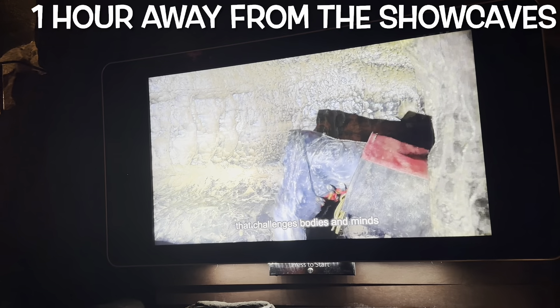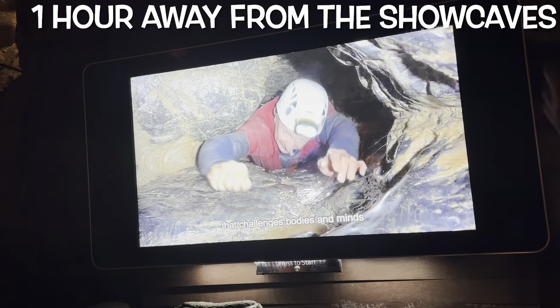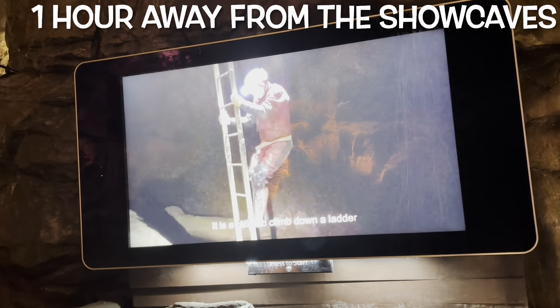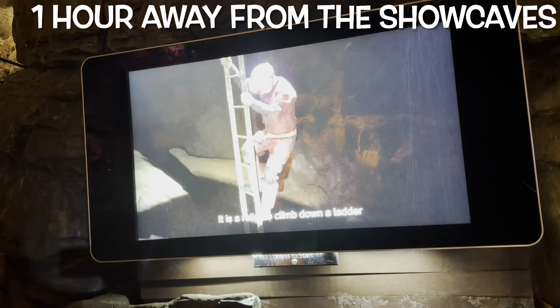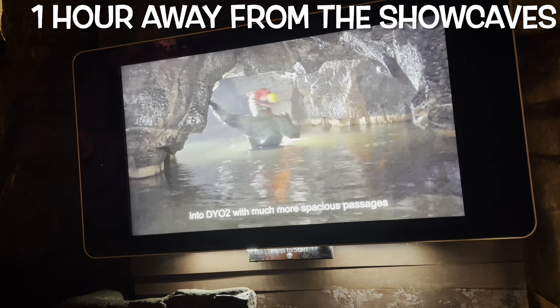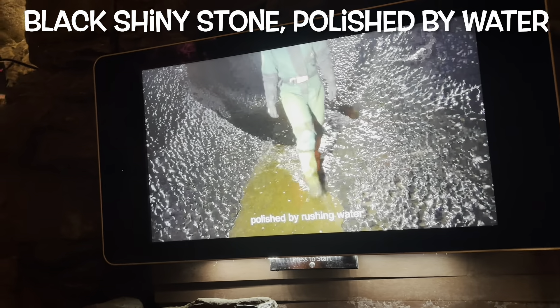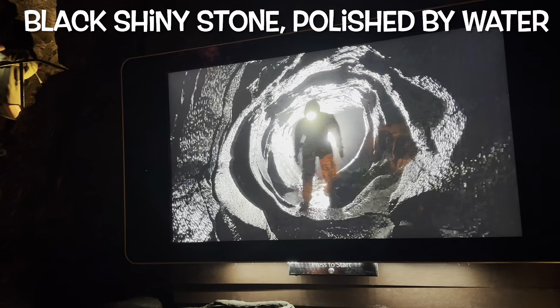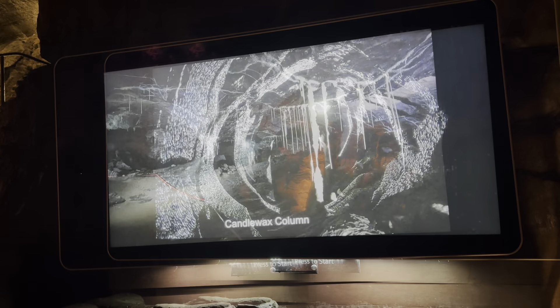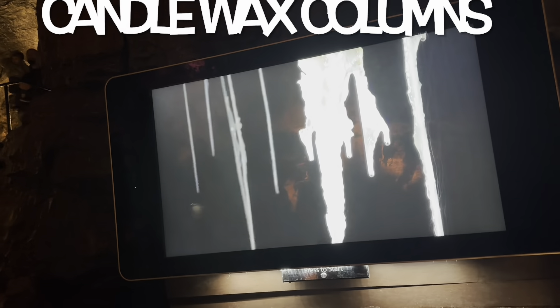The long crawl is a 50-meter long twisting tube that challenges body and mind. After going through this long twisting tube, it is a relief to climb down a ladder. This brings you to a much more spacious passage where the river is rejoined. The stone is black and shiny, polished by rushing water. You have to move through chambers and canyons and look at different formations, including candle wax columns.